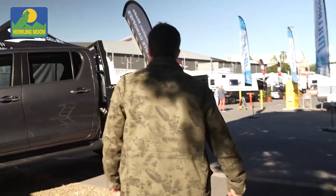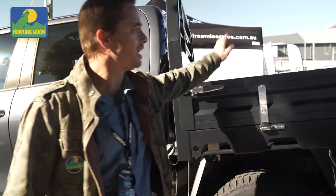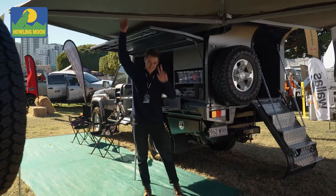Come around this side. We're joining Tom on the stand at the show and they're launching their new aluminium tray back — nice and sleek. They've got their 270 degree awning out as well, and that's Tom right there — give him a shout.